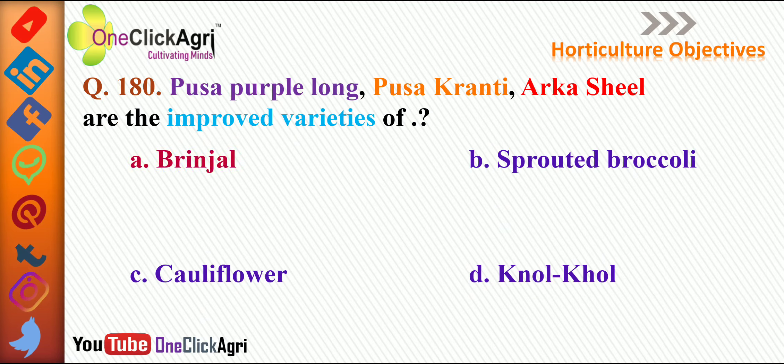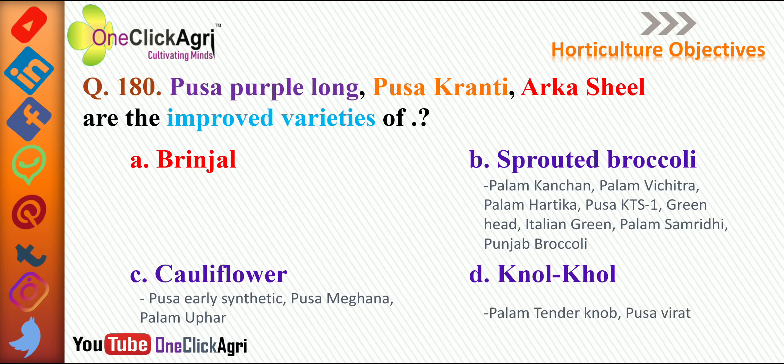The right answer is brinjal, and we have raised three options. For sprouted broccoli, important varieties are Palam Kanchan, Palam Vichitra, Palam Hartika, Pusa KTS-1, Green Head, Italian Green, Palam Samriddi, and Punjab Broccoli. For cauliflower: Pusa Early Synthetic, Pusa Meghna, Palam Upahar. For norcol: Palam Tender Knob and Pusa Virat.